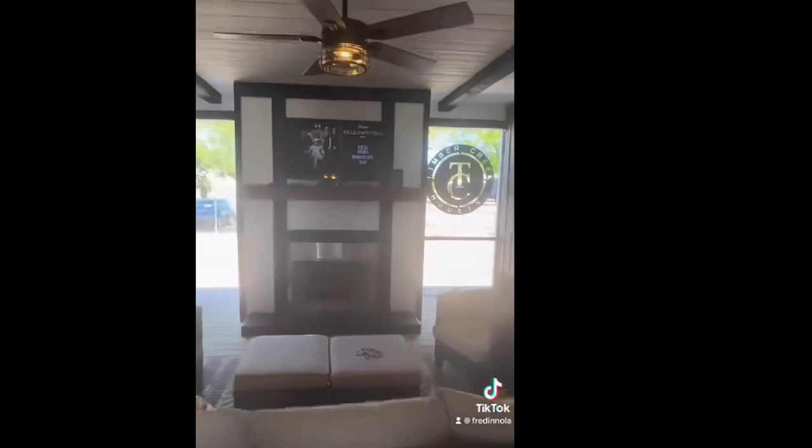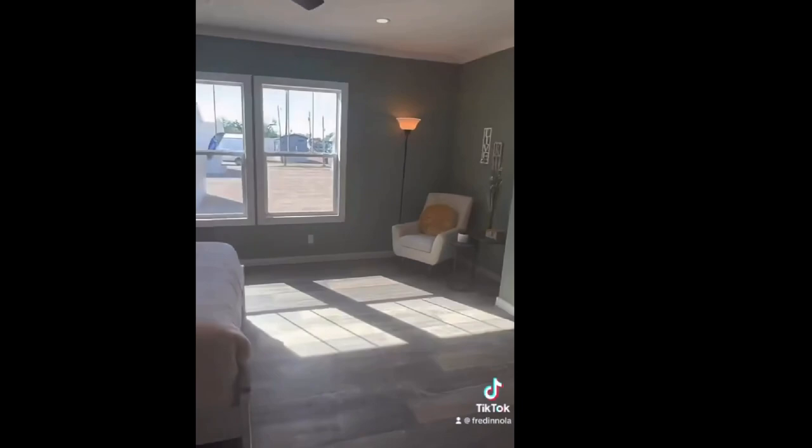And check out this master. You're going to love the shower. And then we're going to do one more look at the outdoor space before we go. Check this house out at Timber Creek Homes.